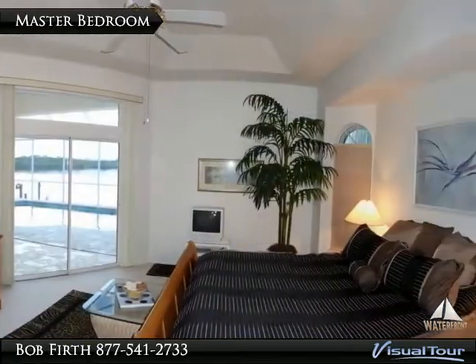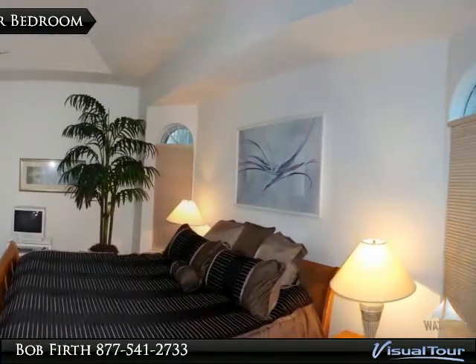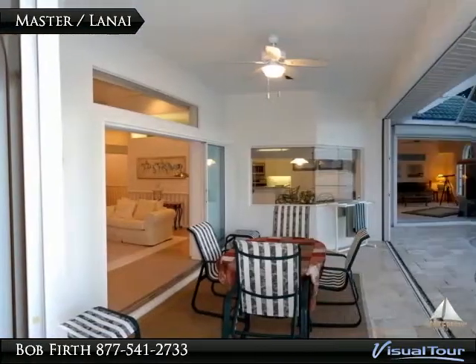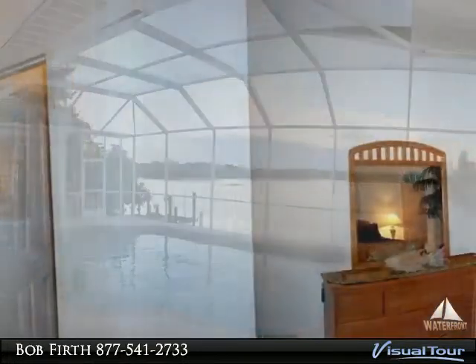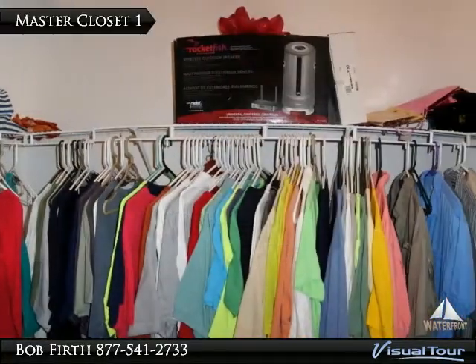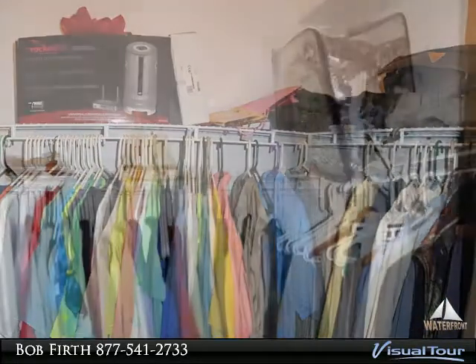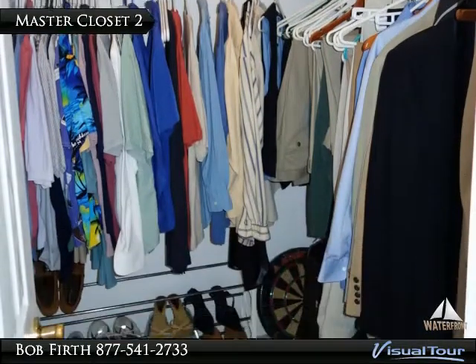The master bedroom has tray ceilings and takes advantage of those incredible views of the creek. The master opens up to the pool and those fantastic views of Coral Creek. The master has an ensuite bath and dual closets — master closet number one has lots of storage space, and the second master closet also has lots of space.